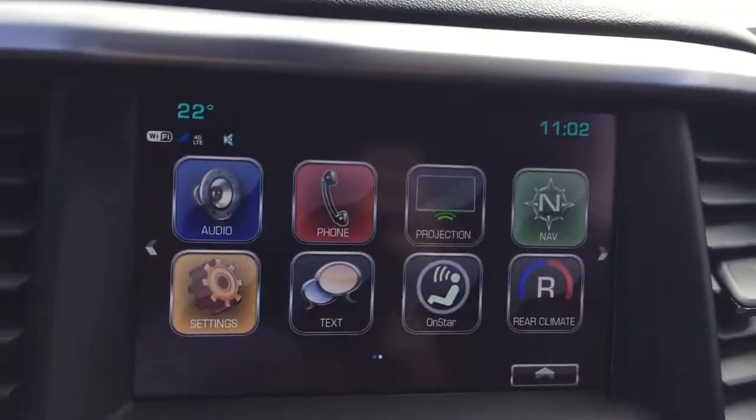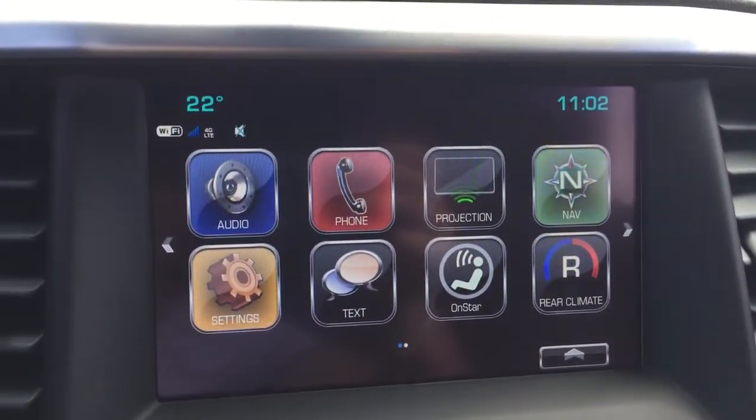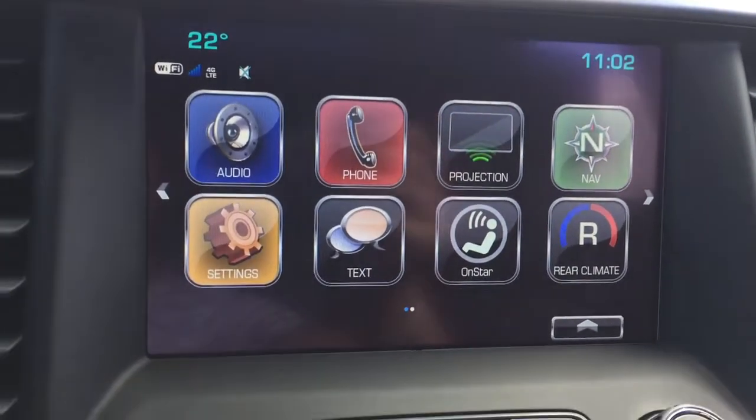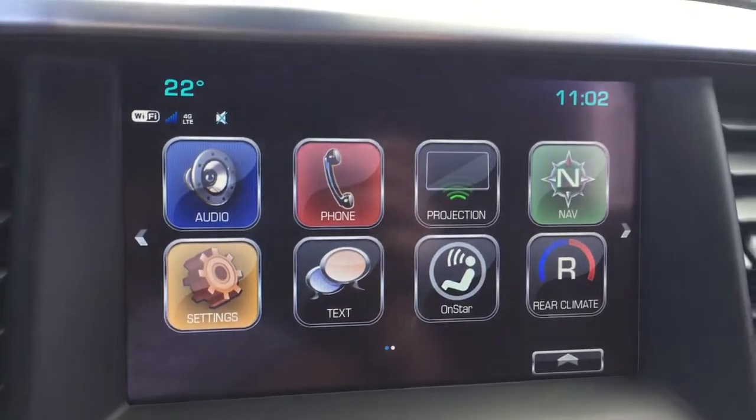The first thing I'm going to start with is the IntelliLink screen in the center here — it's a full color touch screen that is equipped with lots of different features for your accessibility.